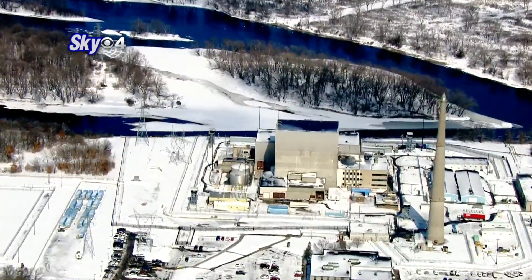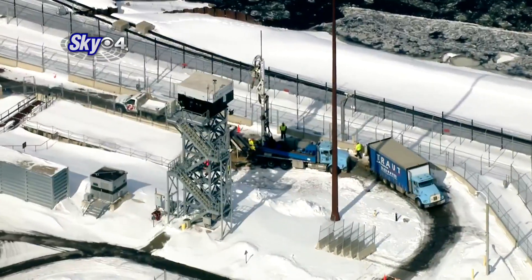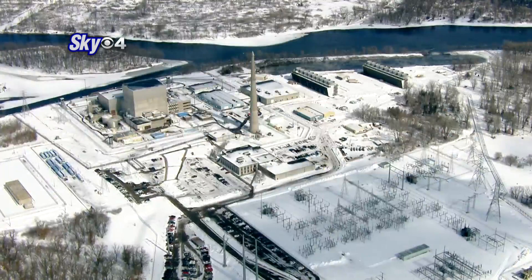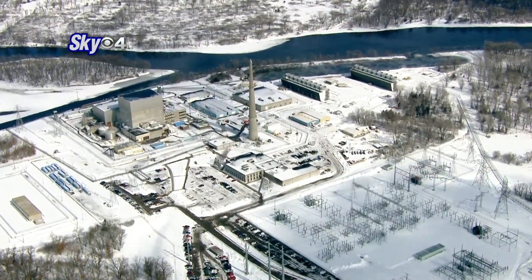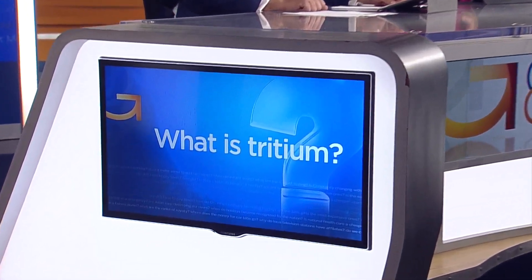Xcel Energy says it fixed the pipe leak at its nuclear power plant in Monticello and will reopen it soon. In November, at least 400,000 gallons of water containing radioactive tritium leached from the plant. The company says it never reached the Mississippi River or contaminated drinking water, and that it has cleaned up about one-third of the leak. But what exactly is tritium, and when is it a health concern?